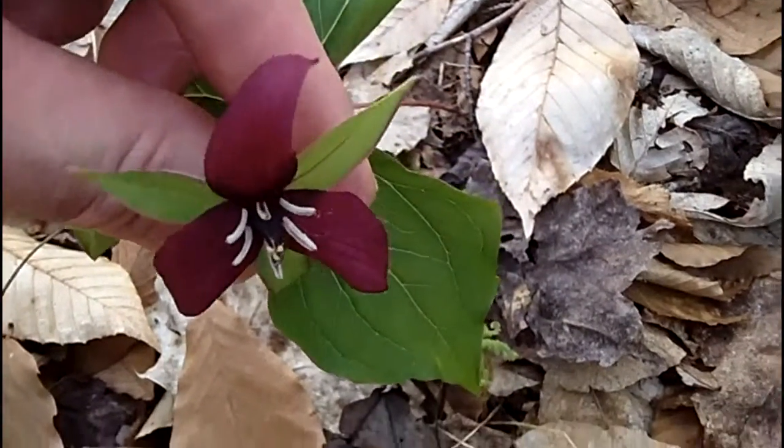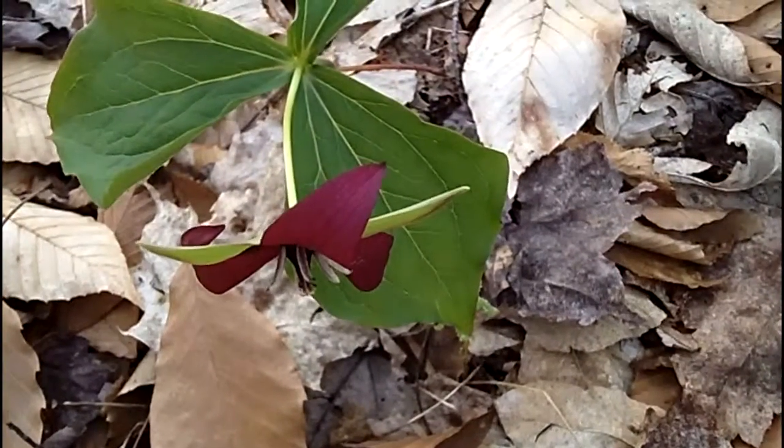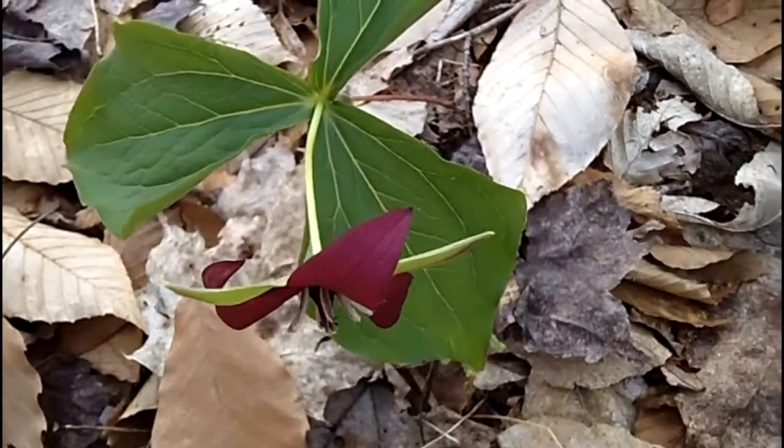It's a very pretty flower, an early spring wildflower — red Trillium. It's always nodding. You won't usually see the flower pointing up. It's always nodding, bent over.